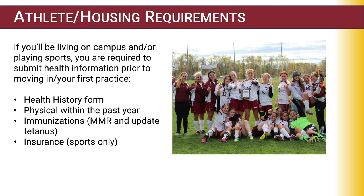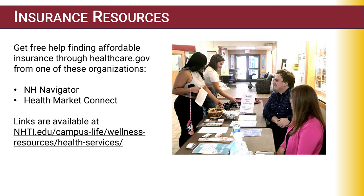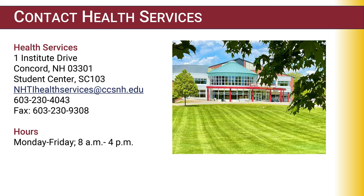Health requirements include a health history form, physical, immunizations, and insurance for sports. We can also get you connected with insurance navigators in the area — if you need to get insurance, give our office a call and we can assist you.